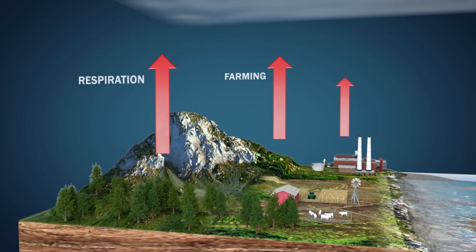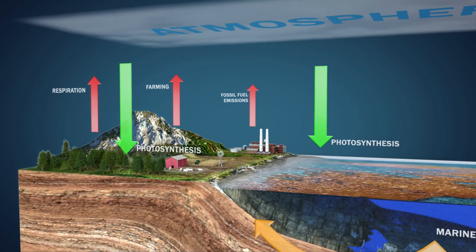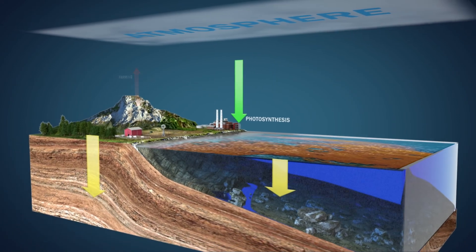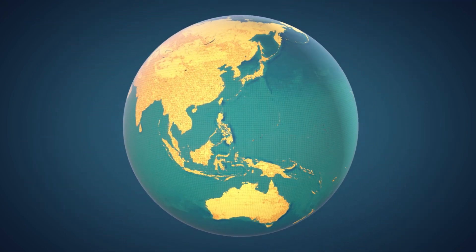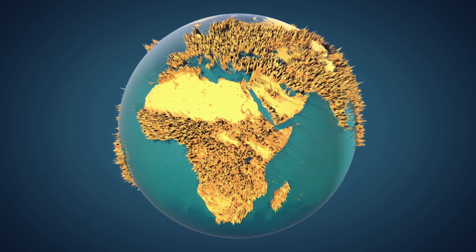In nature, plants and algae draw down CO2 via photosynthesis, trapping the carbon in their biomass and sequestering it in the soil or the sea floor. There are ways of enhancing this process to ensure more carbon is sequestered. Plants and algae need space and nutrients to grow, both of which are at a premium on land and on the coast.